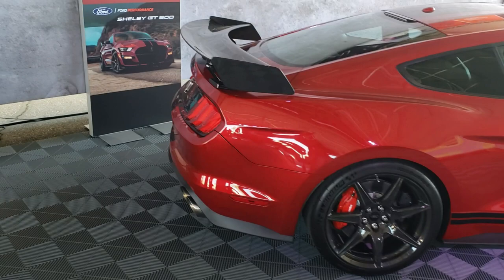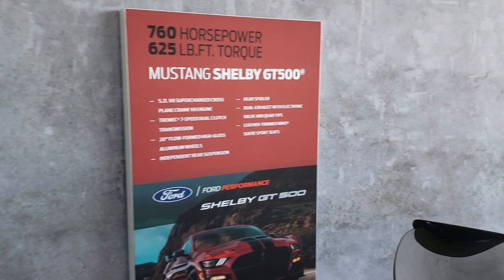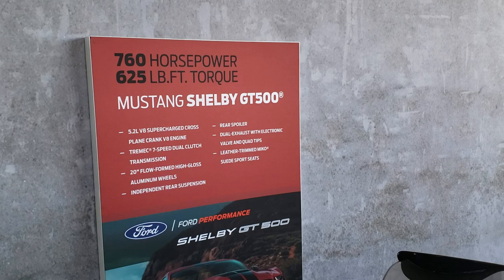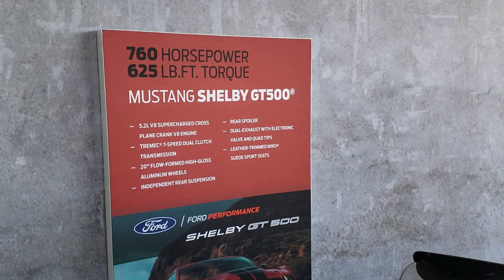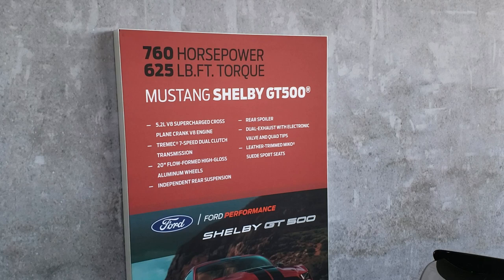This display shows the meat and potatoes of this car: 760 horsepower supercharged cross-plane crank V8. This does not have the flat-plane crank like the GT350s, so it doesn't rev quite as high — it's only a 7,500 RPM redline rather than the GT350 which I believe is 8,200. And then the real big news on these cars is the seven-speed dual clutch.